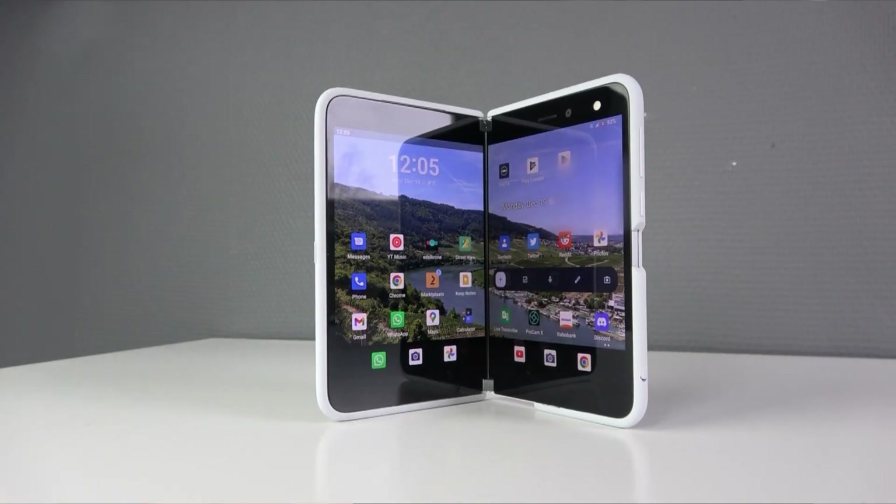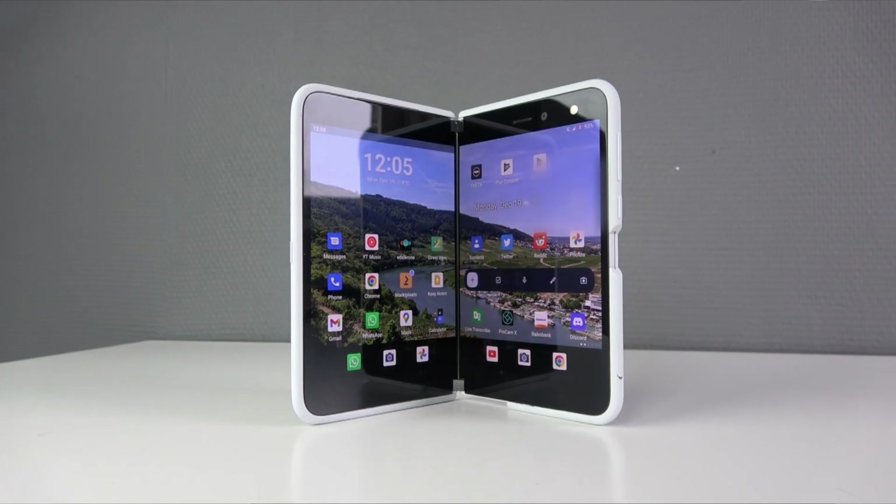This is the first Microsoft Surface Duo. It's a phone from 2020, but how does it hold up in 2022? Let's find out.